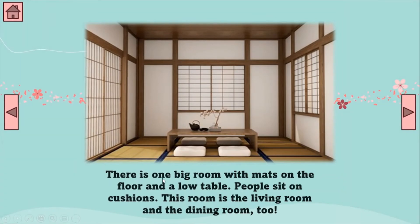There is one big room with mats on the floor and a low table. So, this is one big room. We have mats on the floor and one low table. This is the low table. People sit on cushions — we have one, two, three, four cushions in the picture. Japanese people sit on cushions.